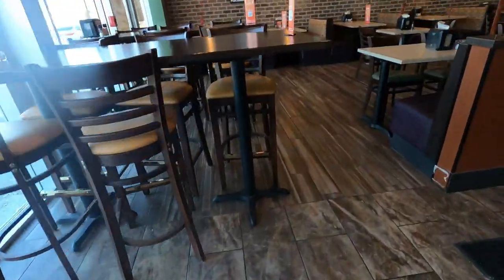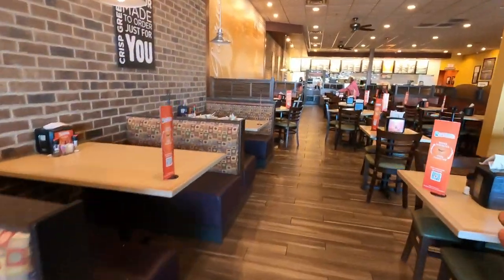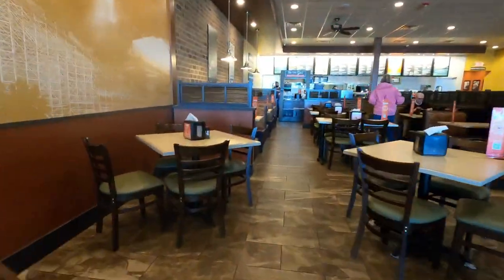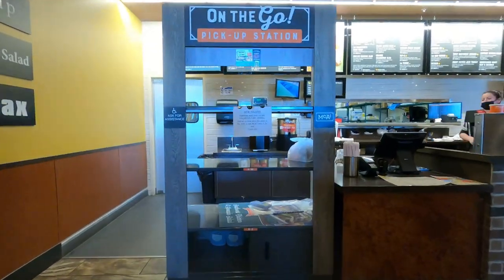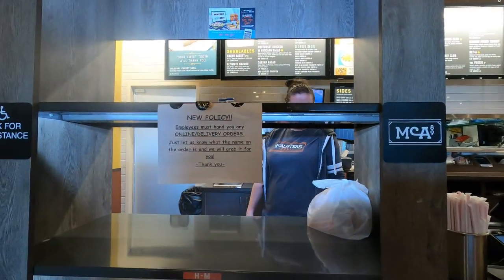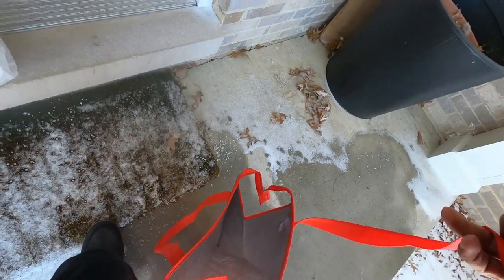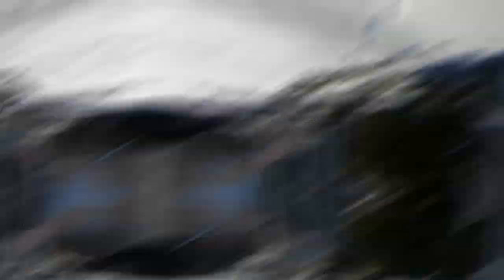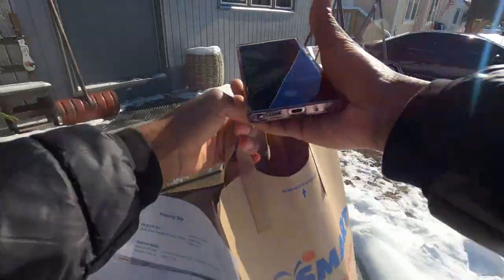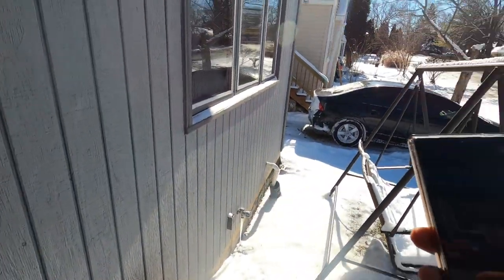McAllister Deli, get in my belly! It's looking empty in there — everybody got it together. I have a pickup for Krista J. Here you go. Thank you, you guys have a good one. McAllister Deli is getting in my belly. I'm going to drop this right here so it doesn't get cold. Hit them with that photo, hit them with that doorbell. PetSmart order number one — drop it like it's hot.